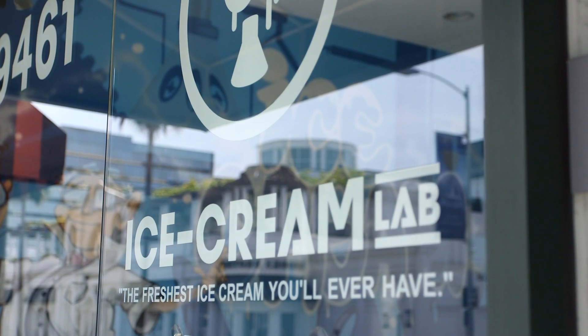Thank you guys so much. I can't wait to see you at the 626 Night Market. Please come in and drop by in Beverly Hills whenever you have a chance.